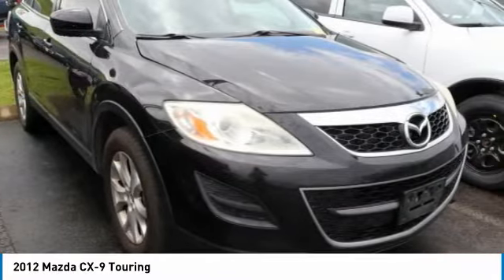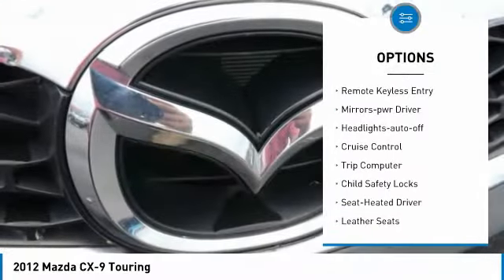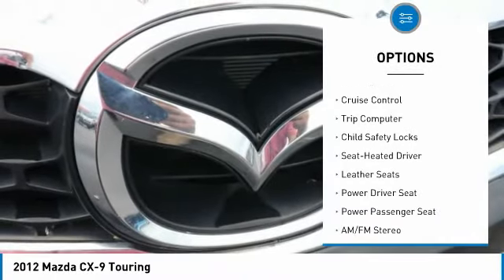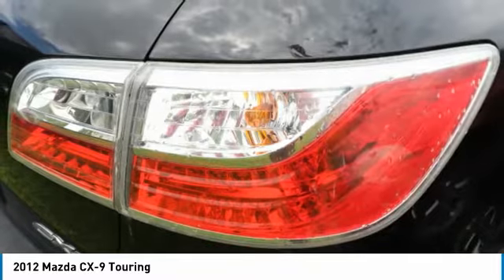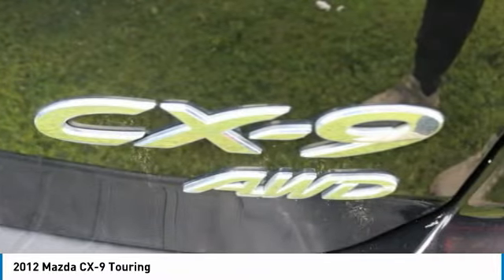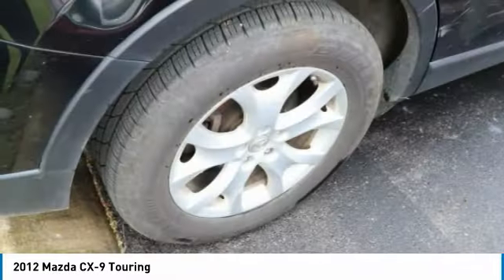Here are some of this vehicle's great options: all wheel drive, aluminum wheels, heated side mirrors, traction control, remote keyless entry, mirror memory, headlights auto off, cruise control, trip computer, and child safety locks. This beauty is sure to make you the talk of the neighborhood.